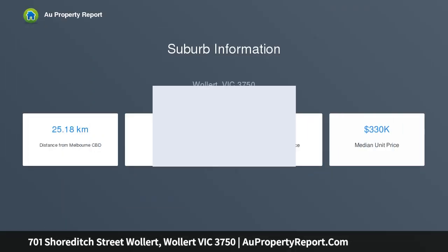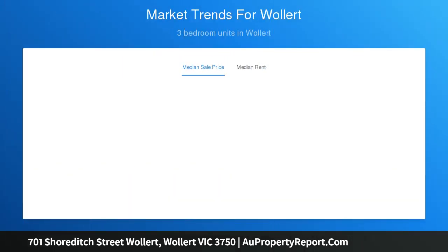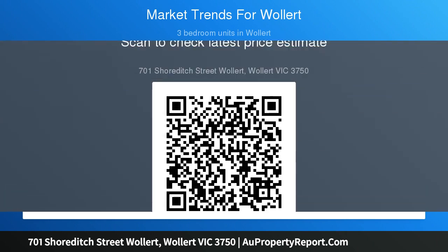Hi, I am glad to introduce property 701 Shortage Street, Wallan, Victoria 3750. The Arco three-bedroom single-story home is well equipped and perfect for young families. This design has